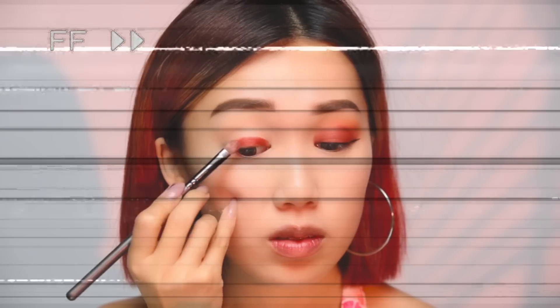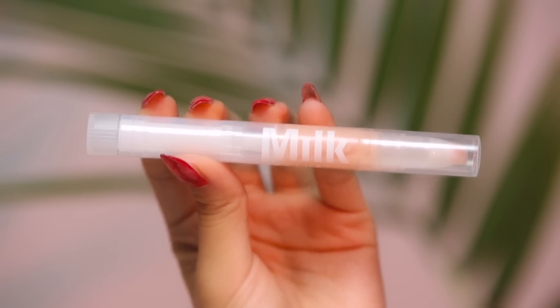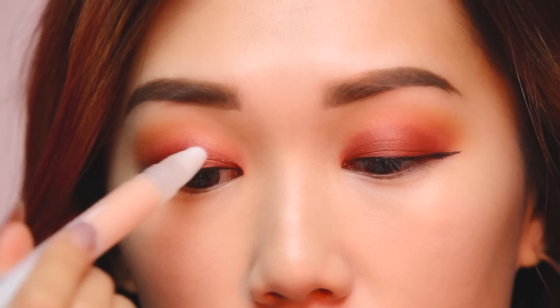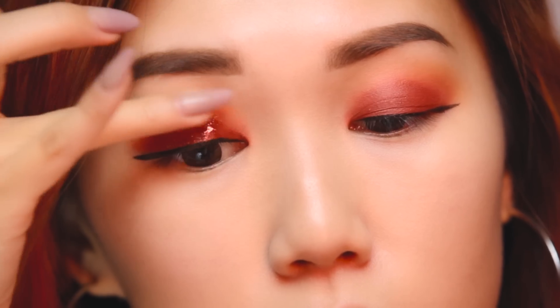Now it's eyeliner time with my favorite Sailor Moon Miracle Romance liquid eyeliner. Then comes the fun part — I'm using Milk Makeup's Eye Vinyl, which is basically a lip gloss for your eyelids. The trick is to squeeze a lot out of the tube and gently pat the gel onto your lid so you're not wiping away the hard work you've just created.